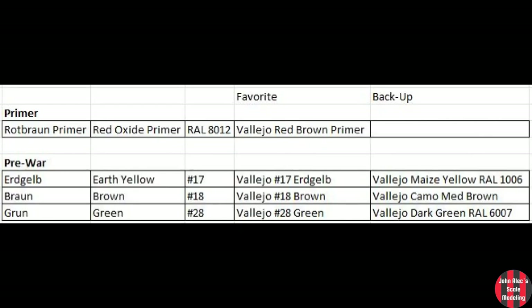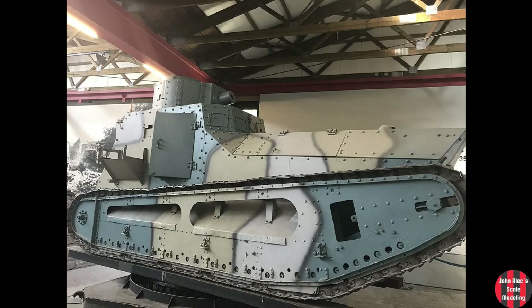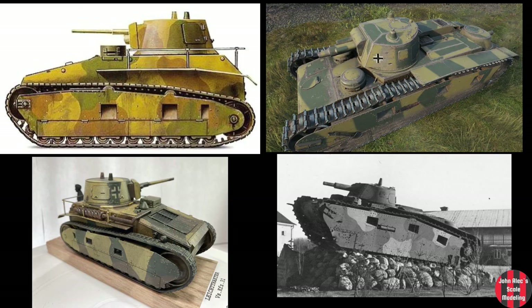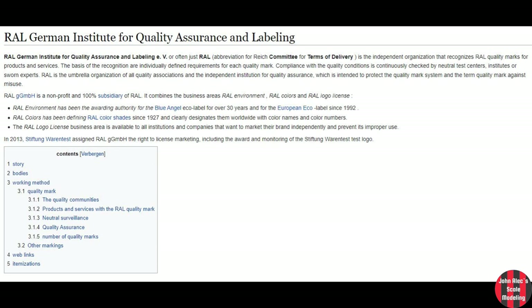We'll start here in the interwar period. Early in this period, armored vehicles were painted in a three-color pattern of RAL 840 No.17 Earth Yellow, No.18 Brown, and No.28 Green, mainly with feathered edges, or sometimes black bordered on very early items like the LK-2. Examples shown here are the Leichter Traktor and the Grosstraktor. I did that Leichter Traktor using the Vallejo interwar series.